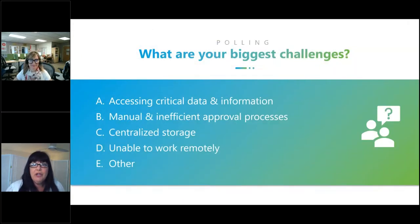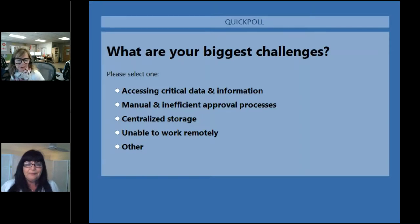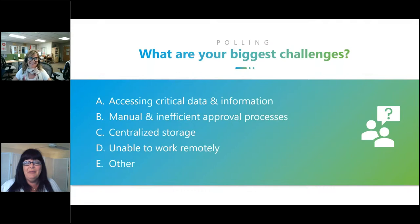So that was AP automation. Let's do a summary poll — what are your biggest challenges? Is it accessing critical data and information, manual and inefficient approval processes, centralized storage, unable to work remotely, or other? The responses show 'unable to work remotely' at 100%. Having access to contracts and documents for customers is really important — knowing what was purchased or where there are special terms. Having easy access to documents is really, really critical.